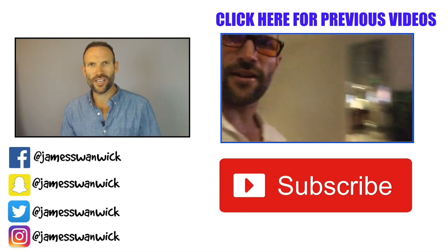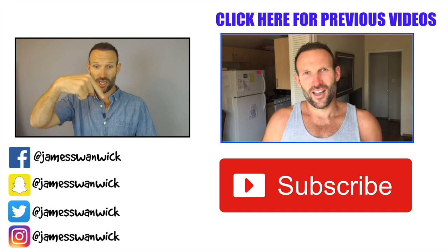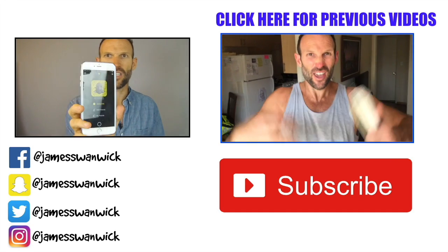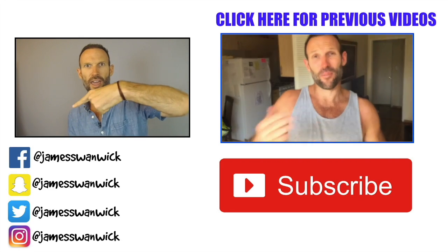Hey, I'm James Swanick. Thank you so much for watching this video. If you want to watch my next video, click here. If you want to subscribe to this channel to get new videos, click here. And if you want to follow me on social media, like my Snapchat right here, you can see my Snap — click on the links down there.